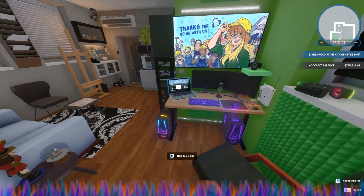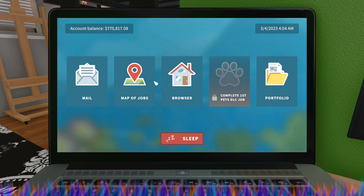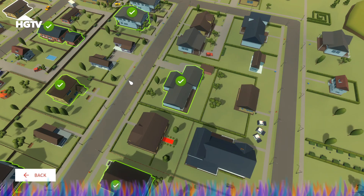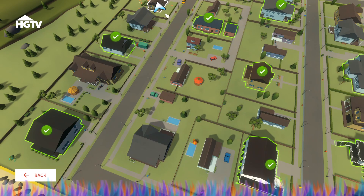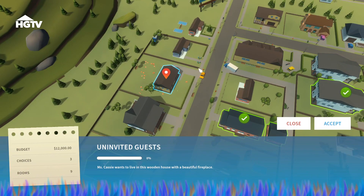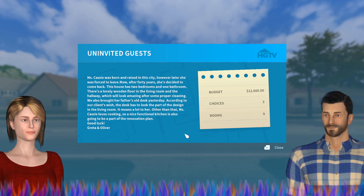Hey, what's up and welcome back to another House Flipper HGTV episode. Today I think we are doing the final episode of HGTV. There we go — 'Uninvited Guest': Miss Cassie wants to live in this wooden house with a beautiful fireplace. Budget is twelve thousand dollars, three choices, nine rooms. Let's go for it — hit accept.